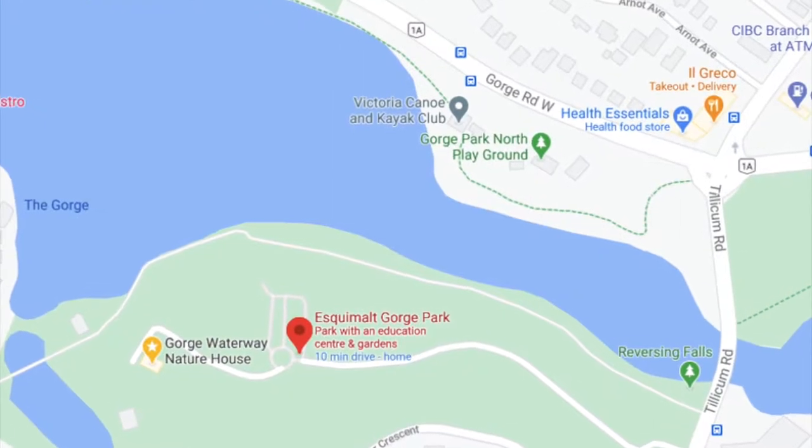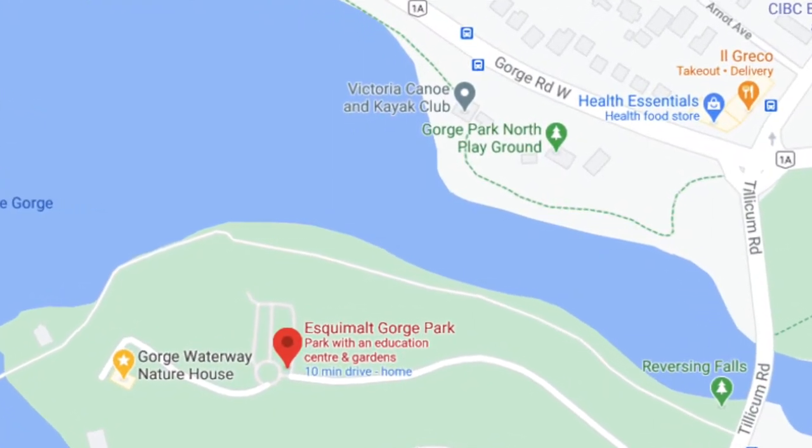This week we'll be talking about salal. The Gorge Waterway Action Society acknowledges and respects the Lukungan-speaking peoples on the traditional and unceded territory we work on, known today as the Songhees and Esquimalt First Nations. They and other First Nations, such as the Souk and Wasainich peoples, have deep historical relations to the land that continue to this day.